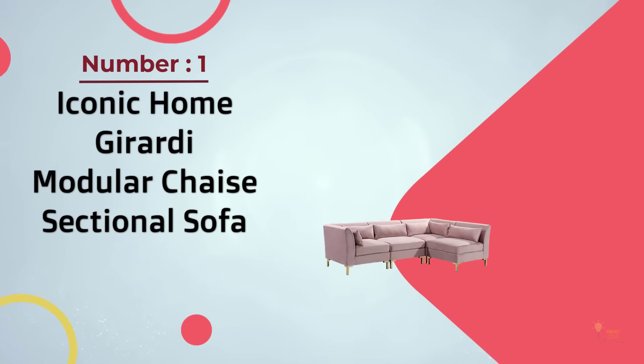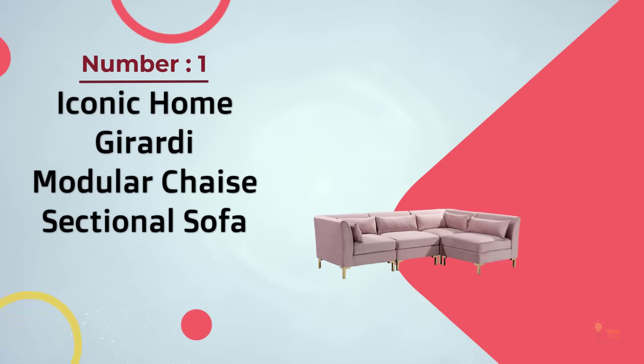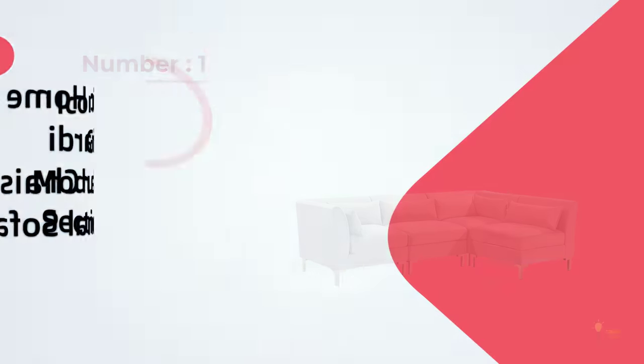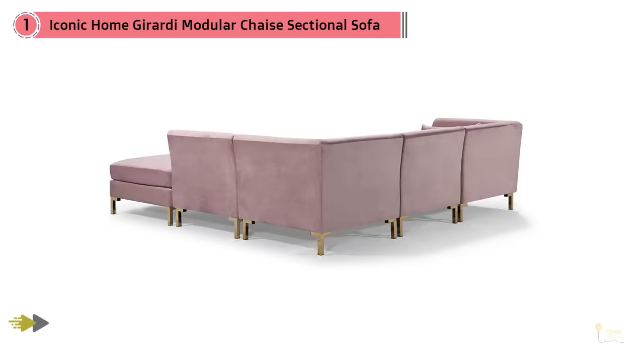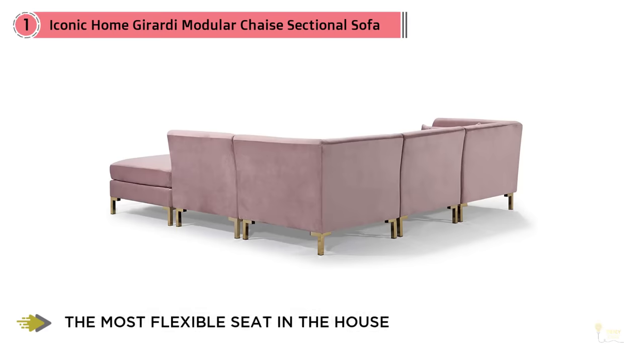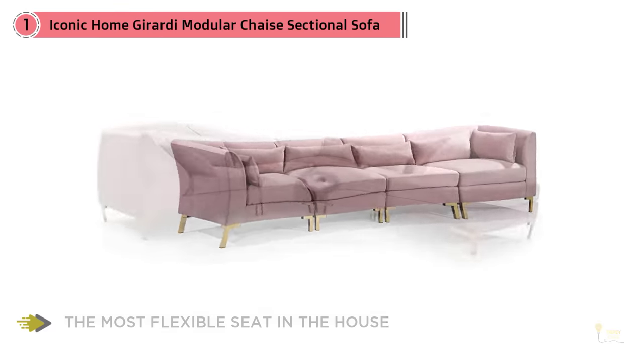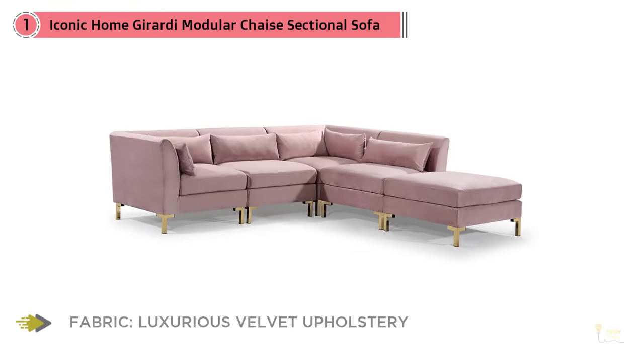Number 1: Most Popular — Iconic Home Girardi Modular Chaise Sectional Sofa. From its revolutionary modular design to its plush velvet upholstery and gold-toned metals, every detail on the Girardi makes it the perfect modular sectional or four-seat sofa for both modern and contemporary decor styles.